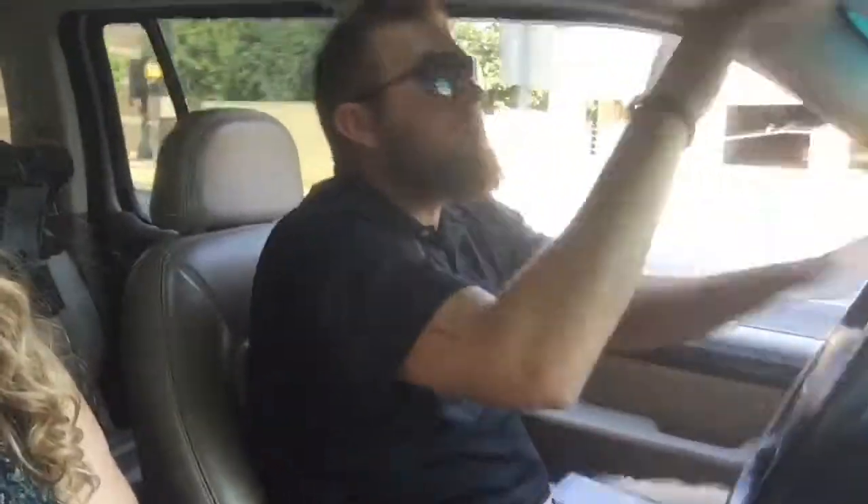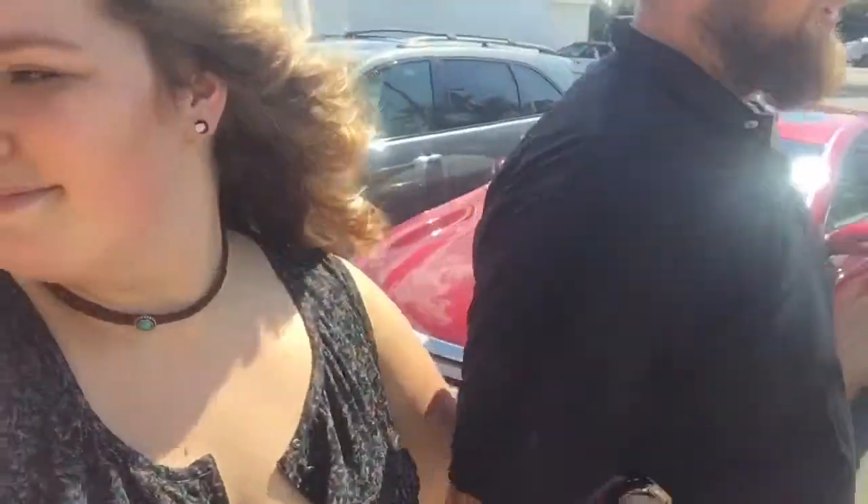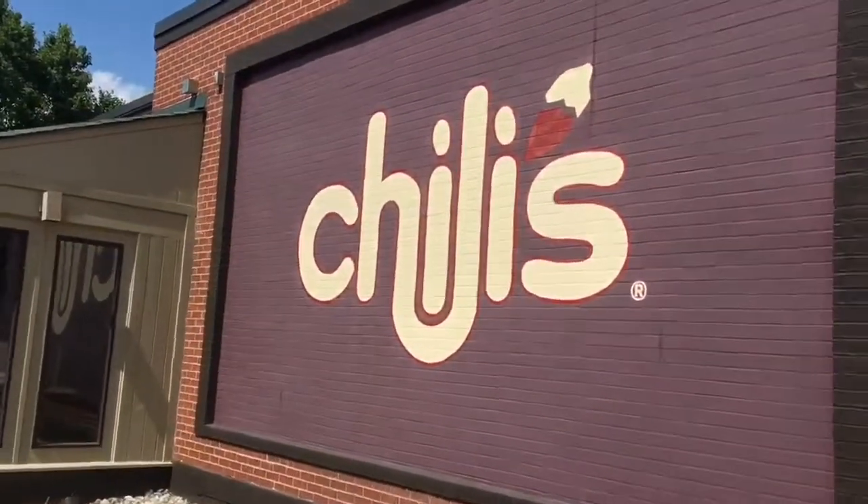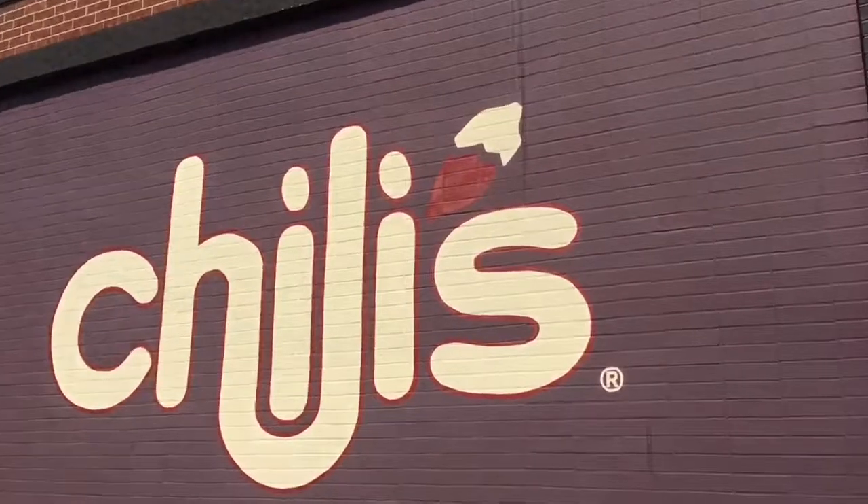We're going to eat a lot of food! Chili's — does that say Chili's? We're going to Chili's!